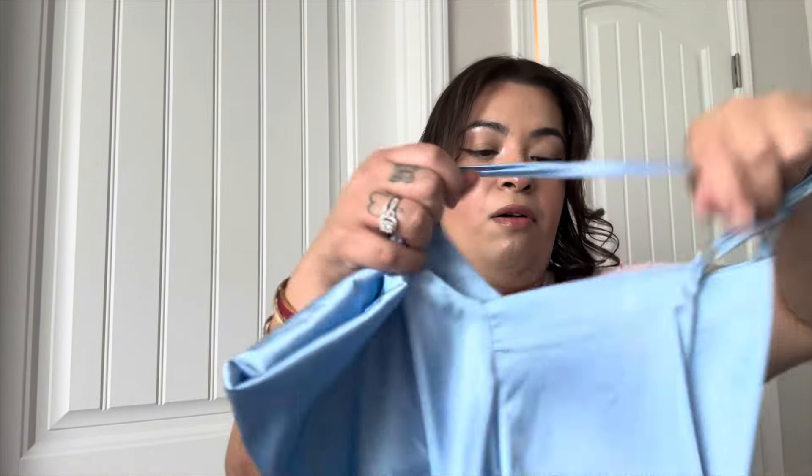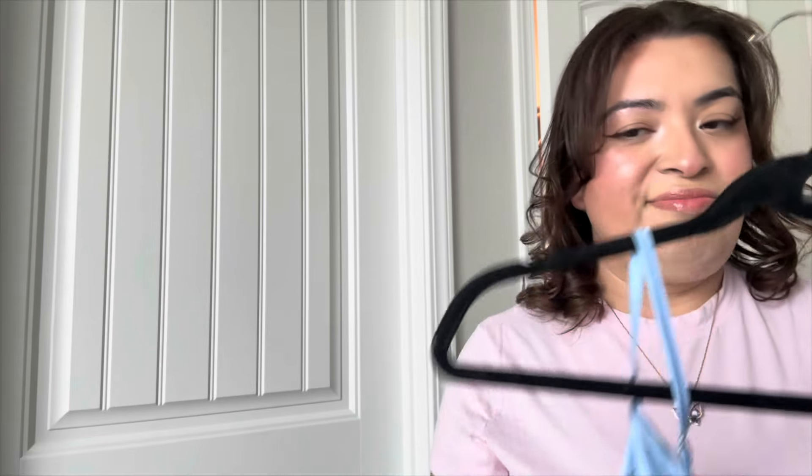I think this one looks super cute. But let me show you the last one — it gives more of a springy vibe. We're at spring break so you want to try this one too? Okay, don't worry.